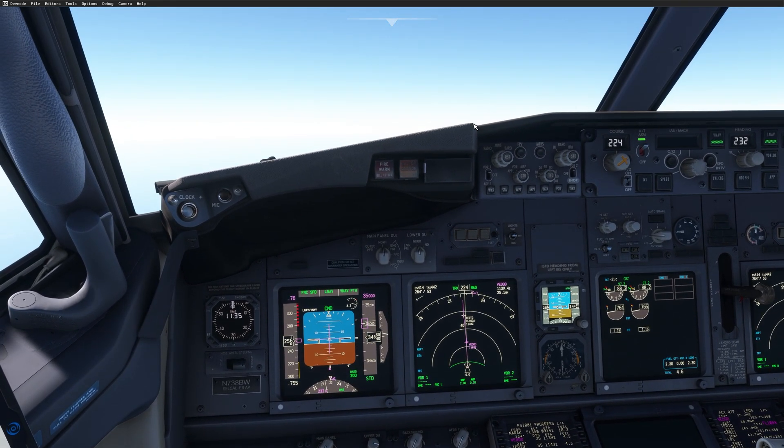This feature is now available on the PMDG 737. It's a beta feature, so I need your feedback on this. Let me know if you like it and if you save some time using it. One thing to mention: this feature is unfortunately not available on the Airbus — for example, the Fenix — as we cannot read the MCDU.